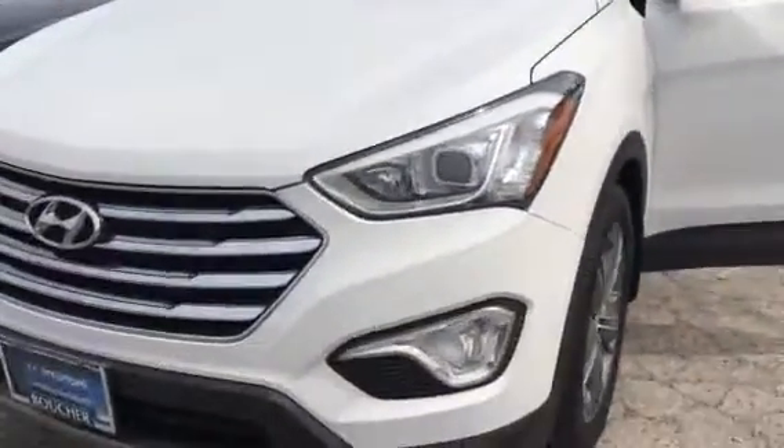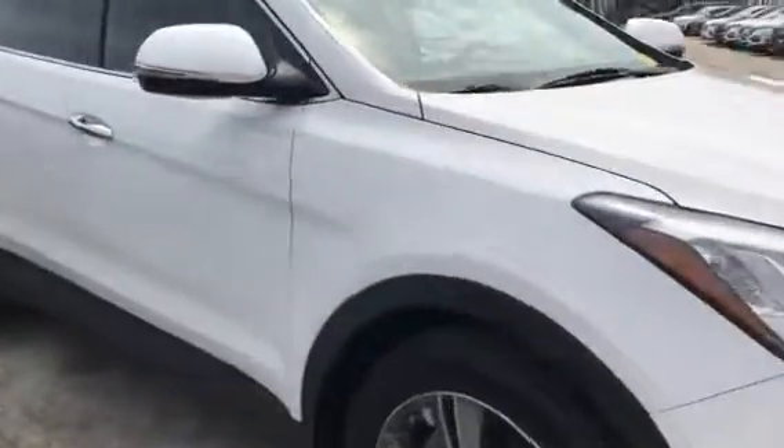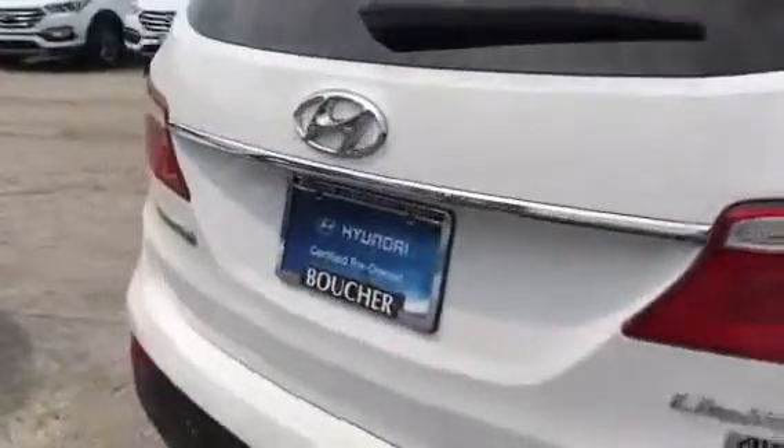Taking a look at this 2014 Santa Fe Limited in white with black interior. It has everything on it: from the panoramic sunroof, push-button start, heated and cooled seats, navigation, and it's all-wheel drive. It's got the liftgate.